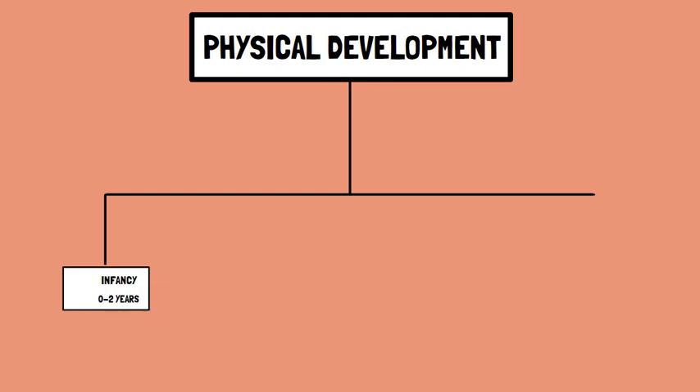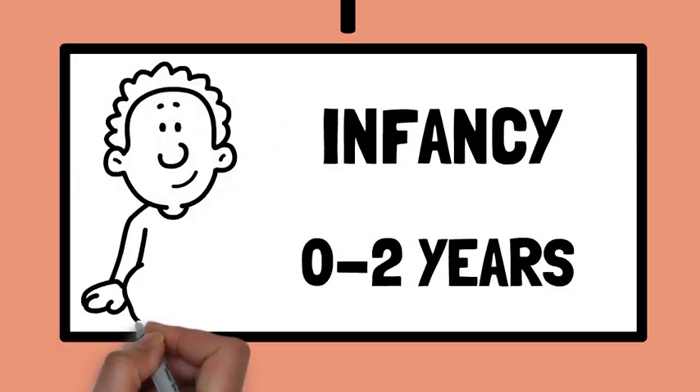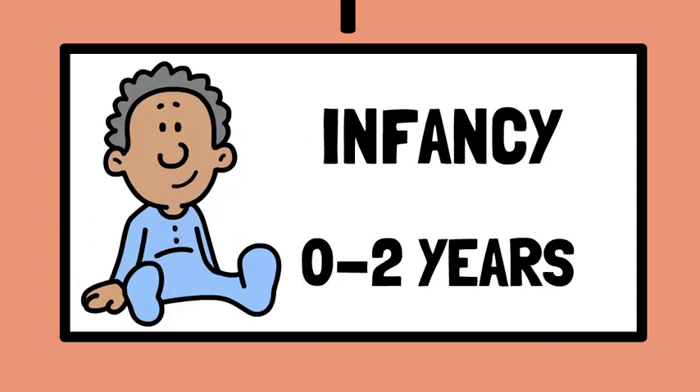Number one: infancy, which is from birth to two years. Rapid growth occurs during this stage, and infants develop motor skills like rolling over, sitting up, crawling, and walking.